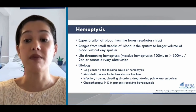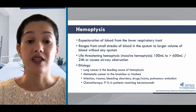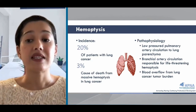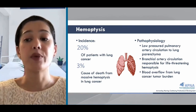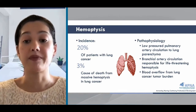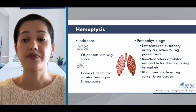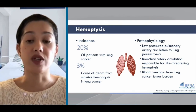Medications such as bevacizumab or chemotherapy and targeted therapy can cause massive hemoptysis in 9% of patients. The incidence of hemoptysis is about 20% in patients with lung cancer and can lead to death in 3% of patients. Most causes of hemoptysis are from the pulmonary arterial circulation, which is generally a low pressure area supplying the lung parenchyma, whereas bronchial artery circulation is high pressure and supplies most of the endobronchial tree and is the most common cause of life-threatening hemoptysis. In addition, tumor burden from lung cancers causes blood overflow, increasing the risk for hemoptysis.